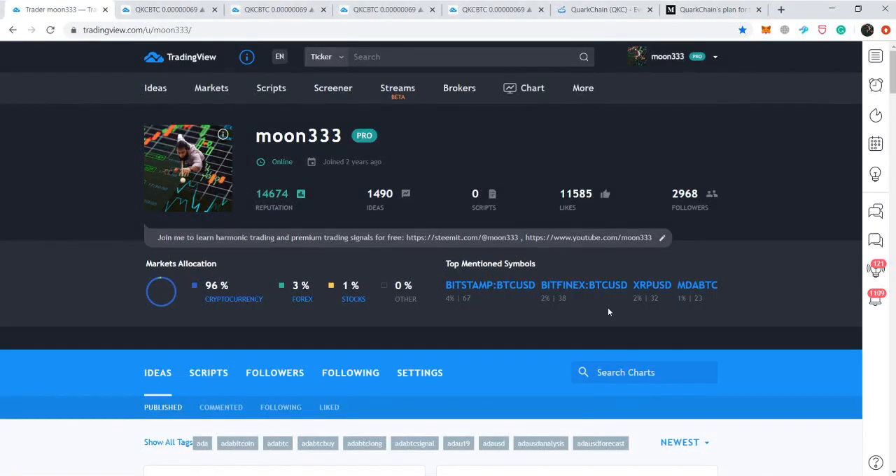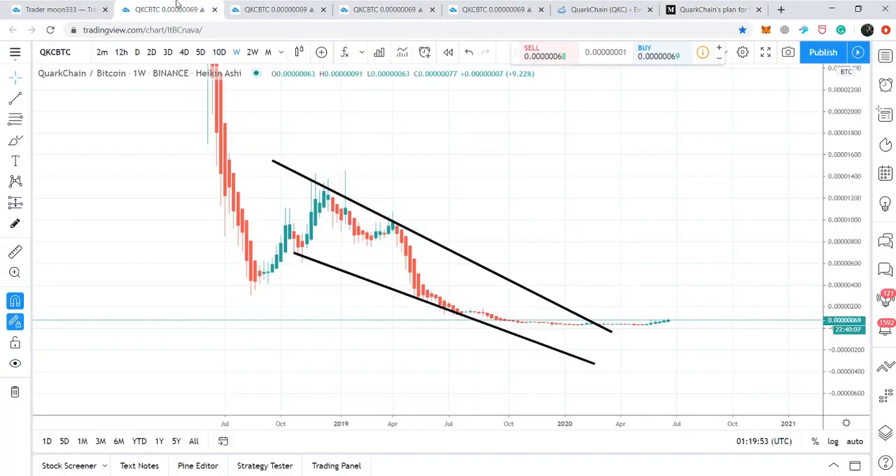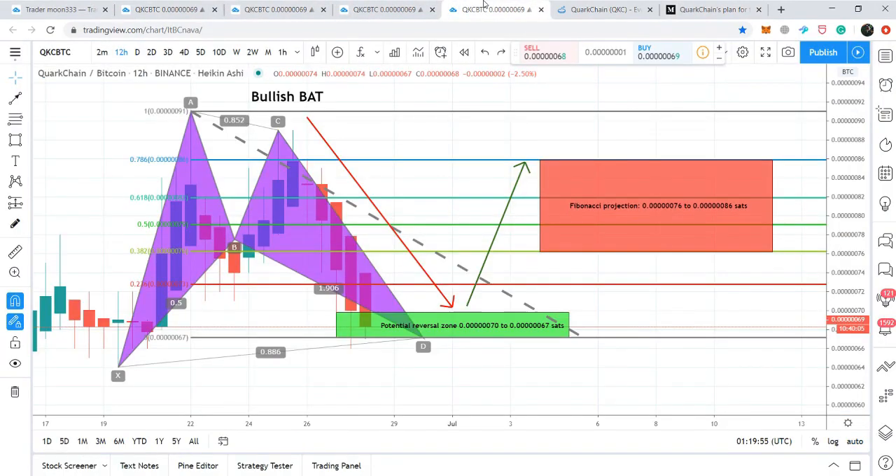Hey friends, this is Latif for Purevel and welcome to the new update on Quark Chain, as it has surged more than 250 percent. In today's video we will try to understand how the QKC completed the bullish setup before taking this huge bullish move. First I'll show you some major upcoming events of Quark Chain, and after that we'll have analysis of the price action to see how it completed its bullish setup and what the price action can do next.